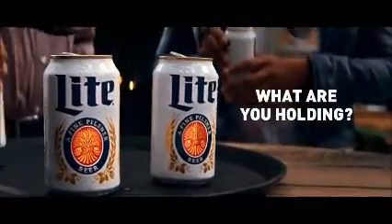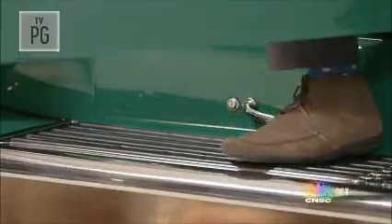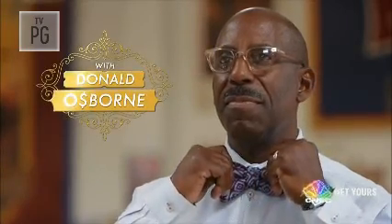Every minute is a mile, dear, check to check, year to year. Bug up, folks. It's time to assess and caress with Donald Osborne.